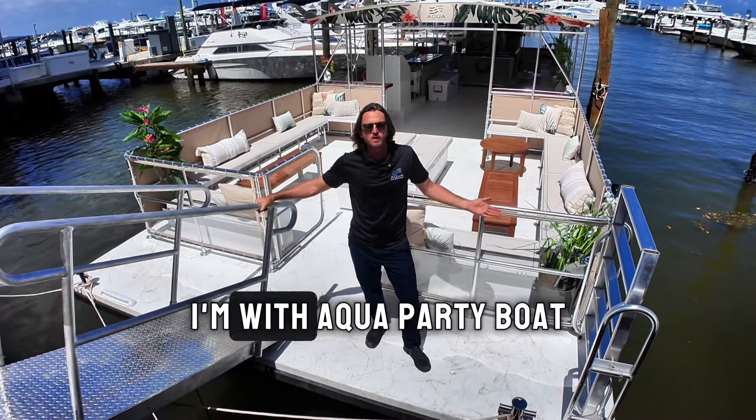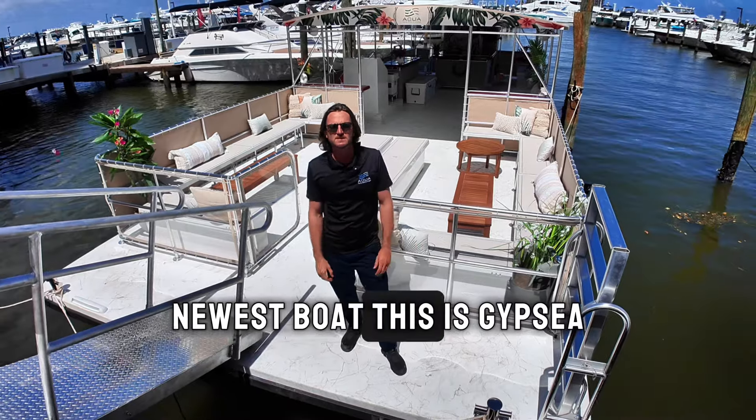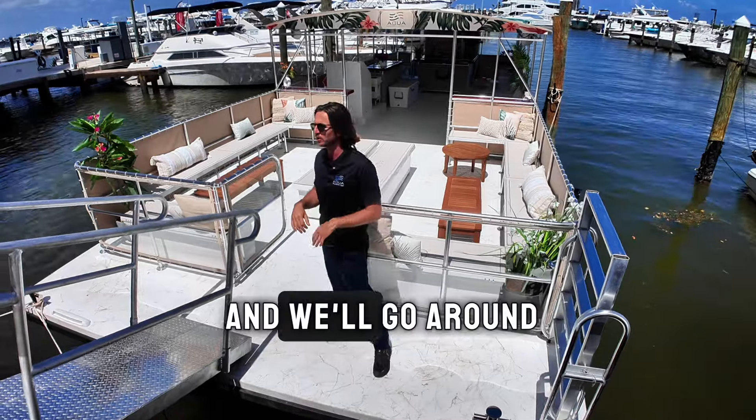Hi, my name is Jeffrey. I'm with Aqua Party Boat and today I'm going to show you around our largest newest boat. This is Gypsy, our 55-foot catamaran for 49 passengers. So come on board and we'll go around.